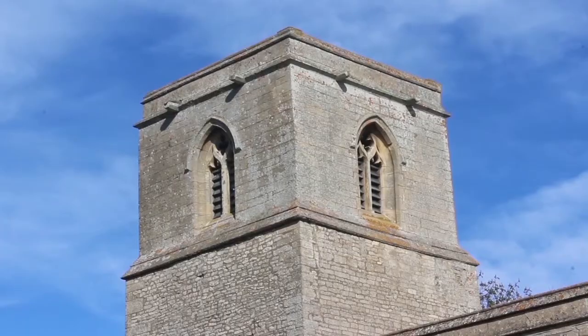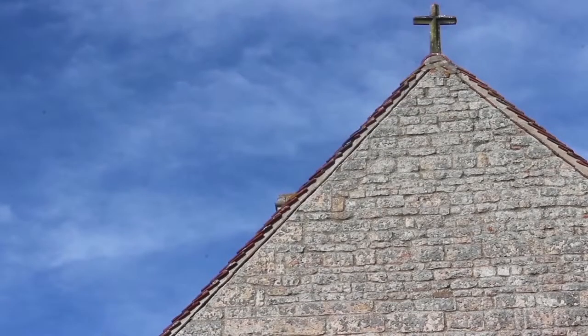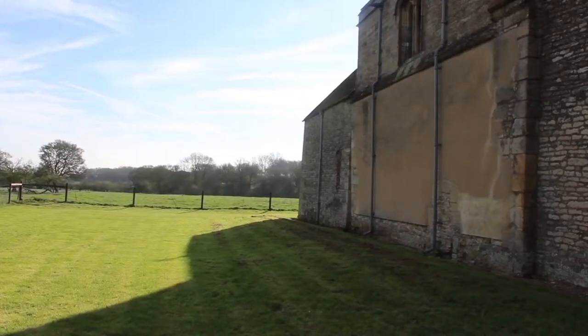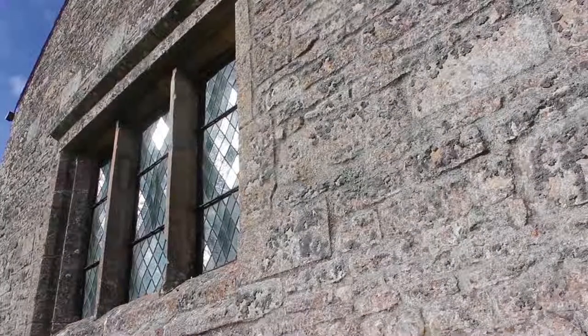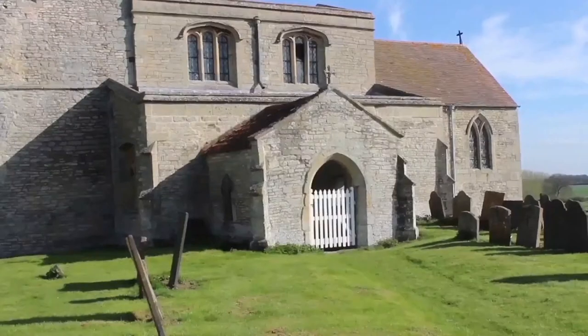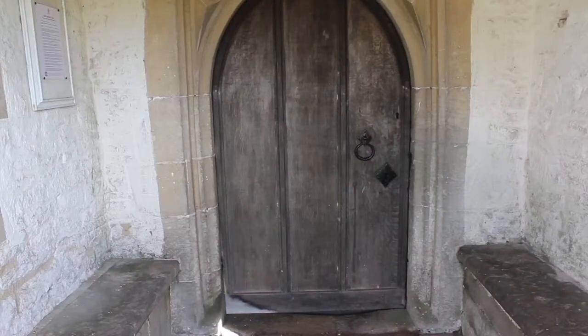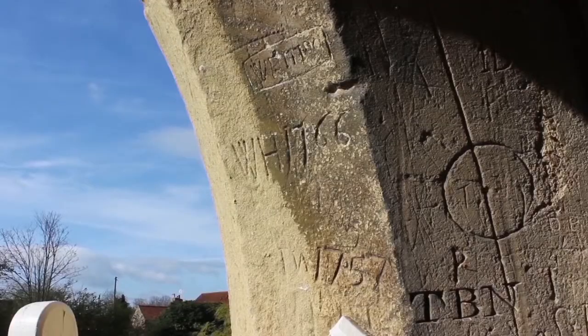The next church we come to is in the village of Haysby. The church here is Saint Barbara's Church. This church was constructed in the 12th century and is mentioned in the Domesday Book. The church is a Norman style design. The most notable feature of the church is the early Norman arch, dating from the 12th century. Graffiti can be seen in the porch, some of it dating from the 17th and 18th century.